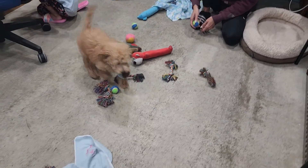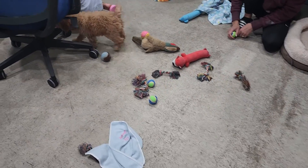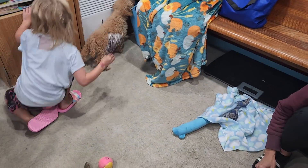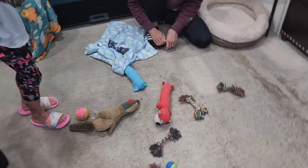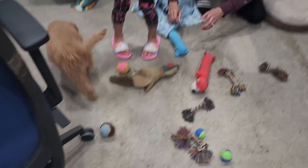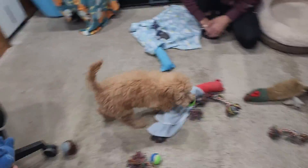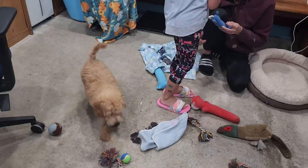She's a smart girl. She ended up getting that big one in her mouth too, didn't she? You got it. Good girl. She's going to be a ball lover for sure.